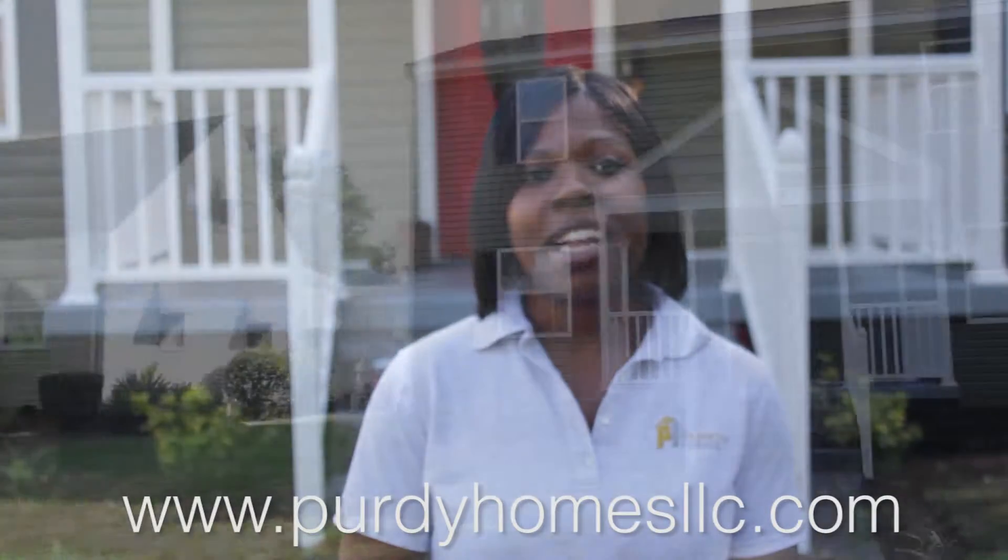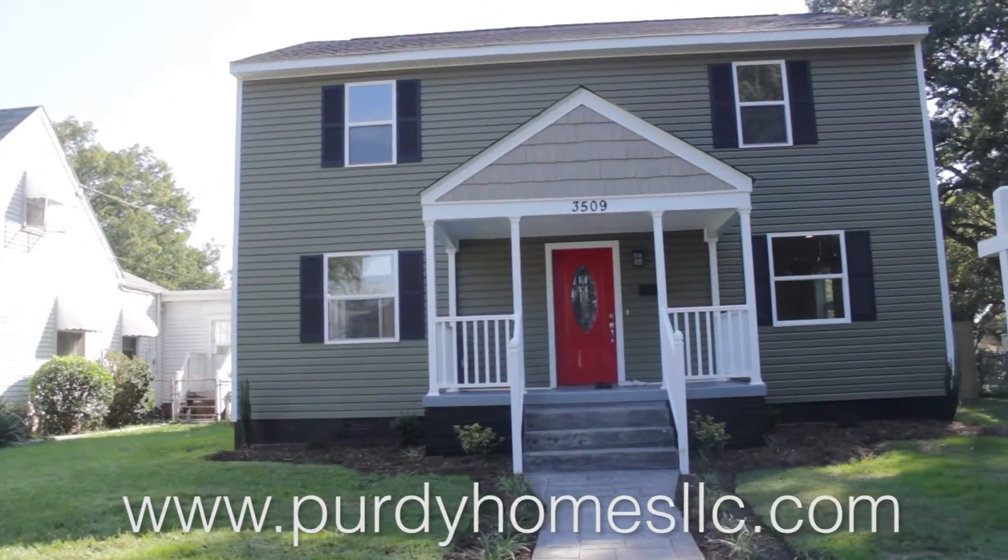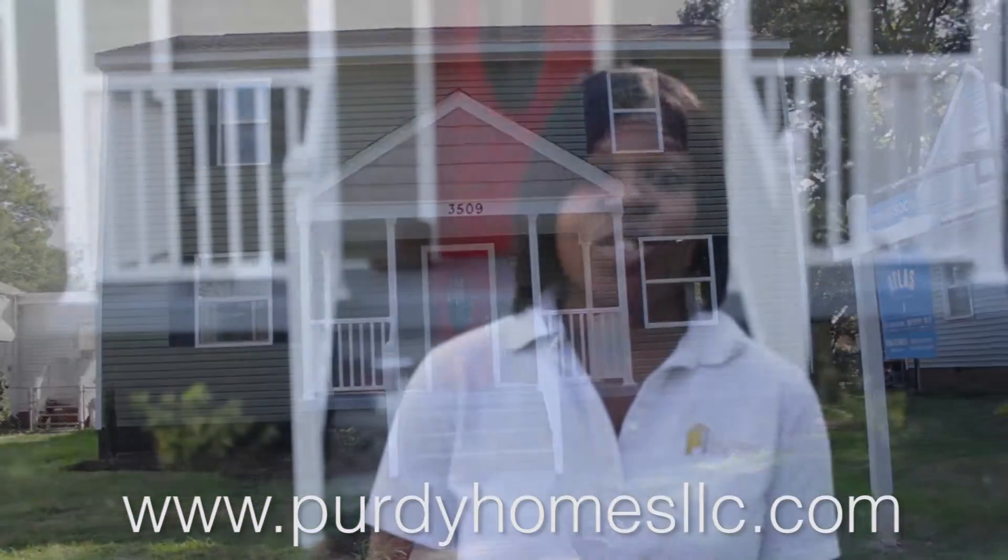Hi guys, this is Carla Purdy and I'm here at 3509 Garland Avenue. This house is 100% complete. The house is just gorgeous. If you remember where we started from to where we are now, it is a completely different house. And I am super excited to take you guys in and show you the finished project.